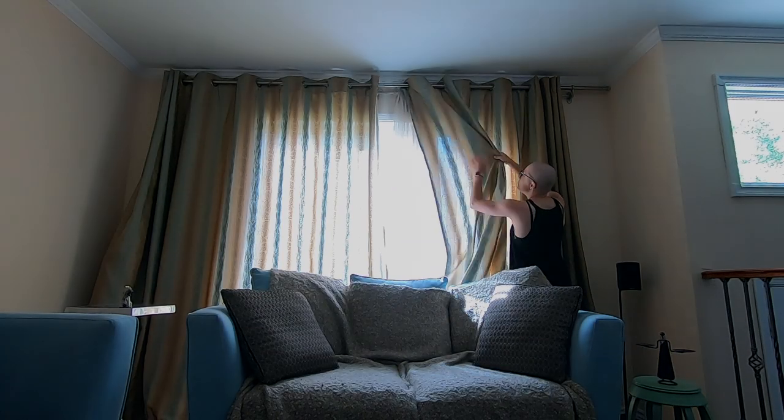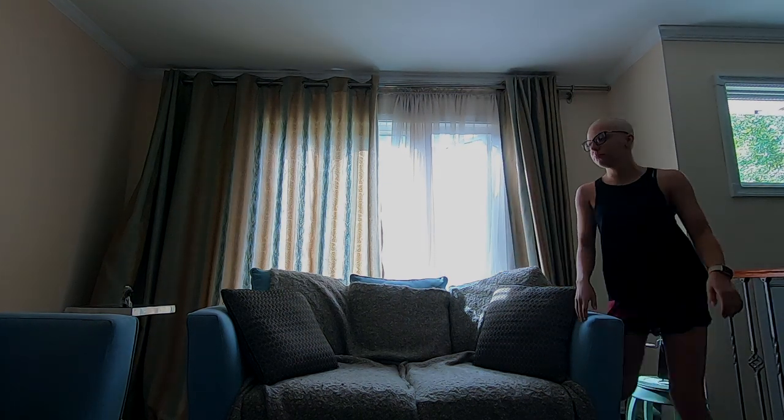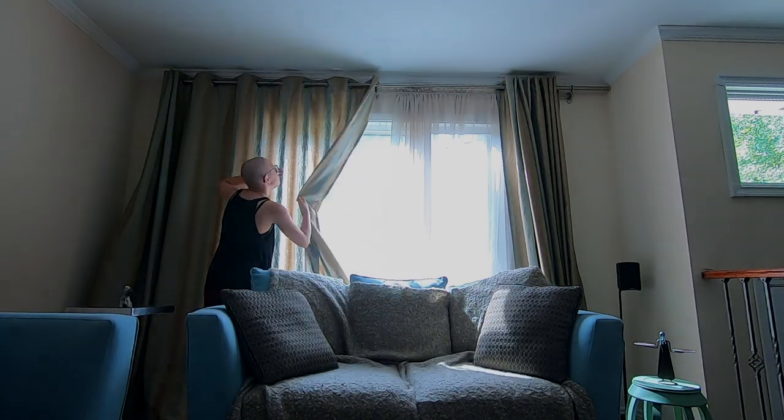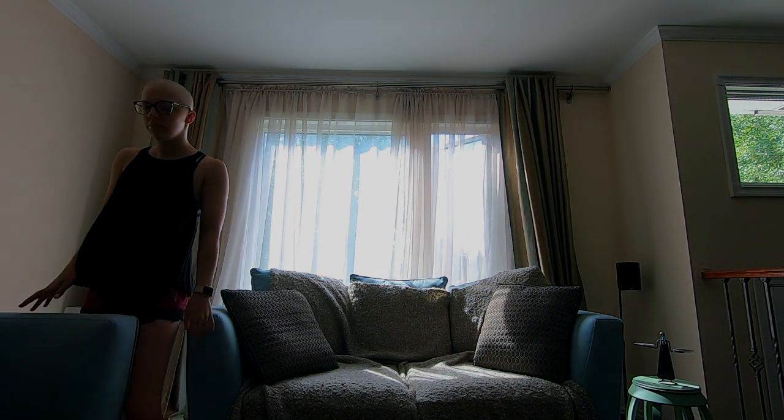I try to get up decently early to start my day, and then the first thing I do is make my bed. Then the second thing is head to the living room and open up all the blinds and windows. I just love fresh air and natural sunlight first thing in the morning. Next I make breakfast — I always wake up so hungry that I have to eat first thing or else I just can't focus on anything else.